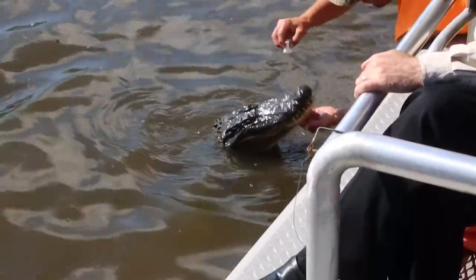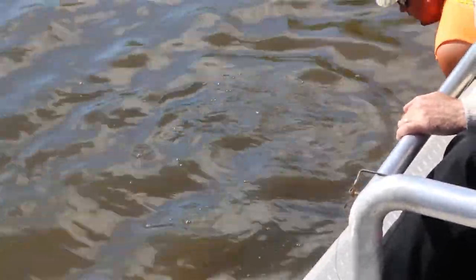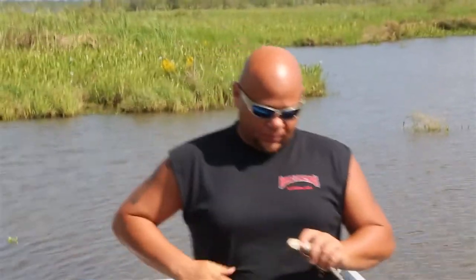Alligators also have two sets of eyelids, just like a shark. See it? Like their own personal swim goggles.